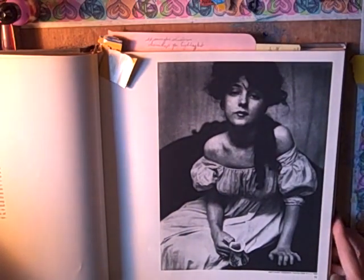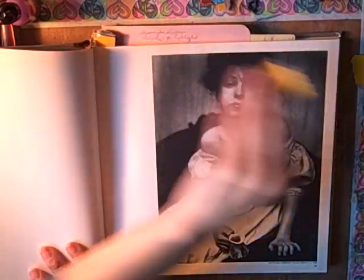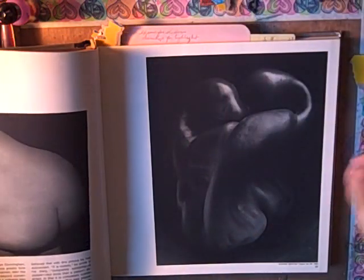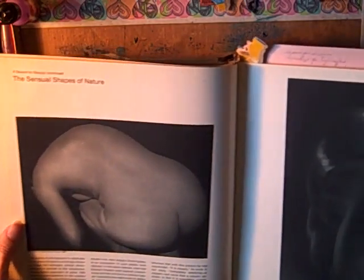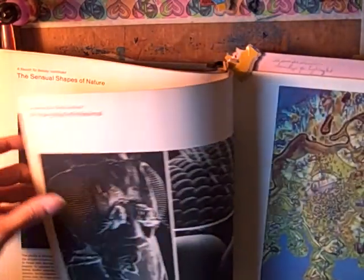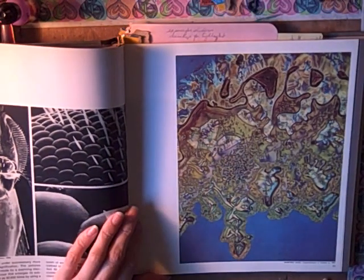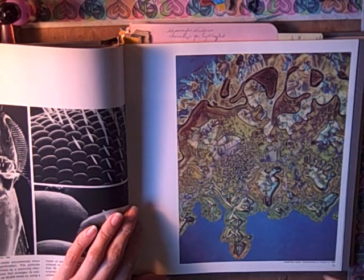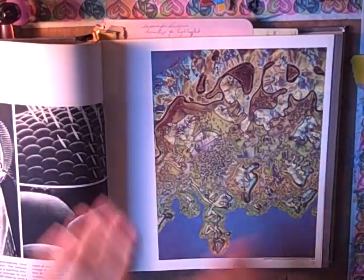And then this picture is just beautiful — it looks like a painting, but it's a photograph. Each section has a theme; this one is the sensual shapes of nature. It's like 90% black and white. This is crystallization of a vitamin, 1967. When I first saw it I thought it was an abstract painting, but it is actually a photograph.